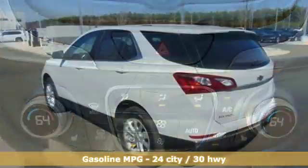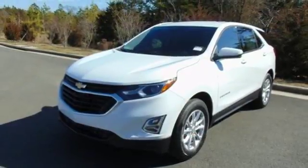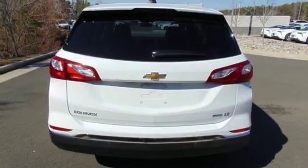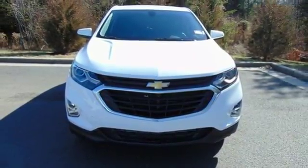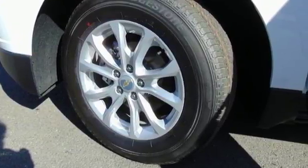Bluetooth wireless audio streaming, power heated mirrors, dual zone climate control, security vehicle tracker system with slow down doors and push button start proximity key, front heated bucket seats, intercooled turbo inline four-cylinder engine, trailer sway control, four-wheel analog disc brakes, and automatic transmission.